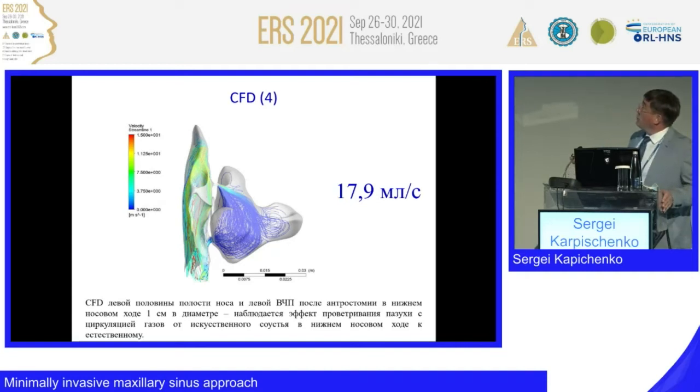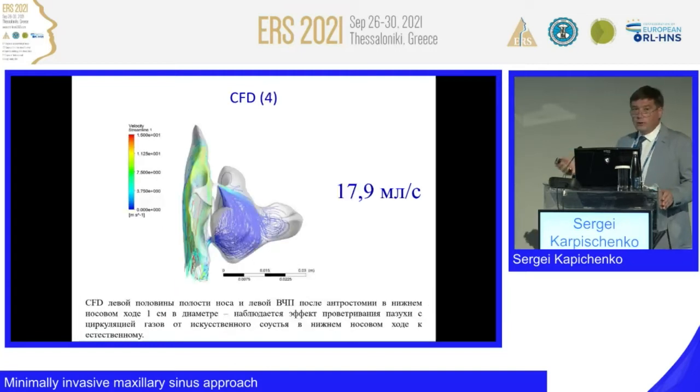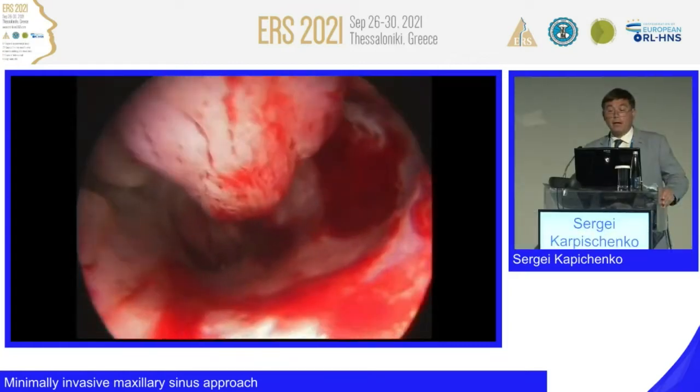This is a case of two windows made by another surgeon — 70 milliliters per second, while 18 milliliters per second is much better than the previous case. This is a case of recirculation of course, but the aerodynamics are better than in the previous case.